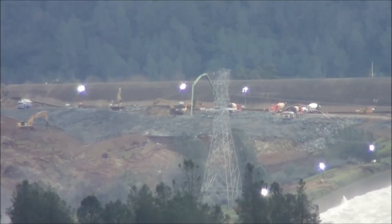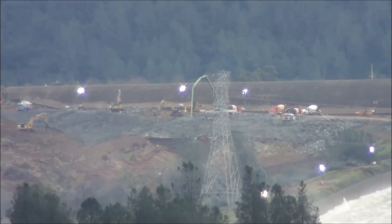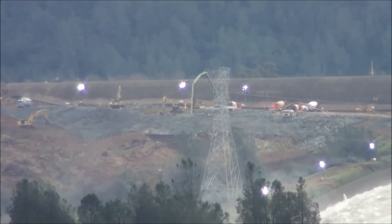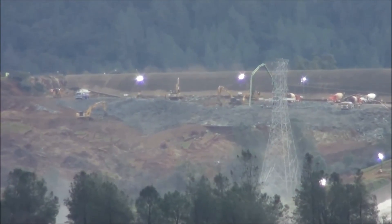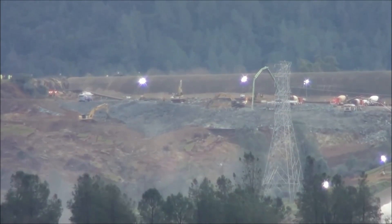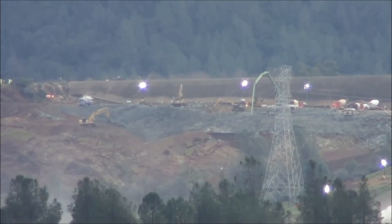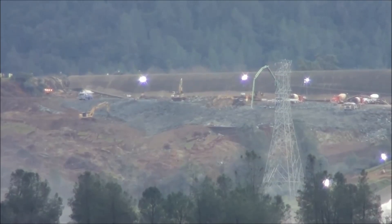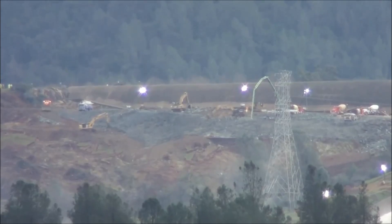I didn't really think I was going to keep doing updates, but based on all the comments people have left and the amount of views, a lot of people are still interested to see things from this vantage point. It looks like they've made quite a bit of progress from yesterday on putting down this rock layer and then cementing it in.